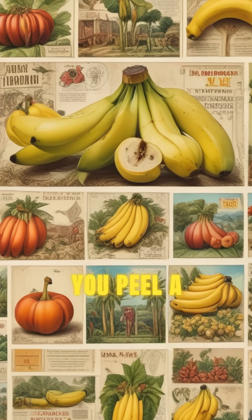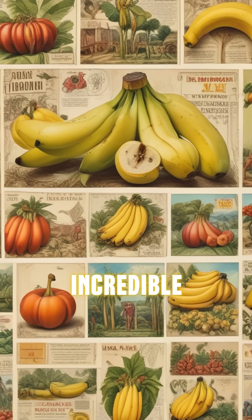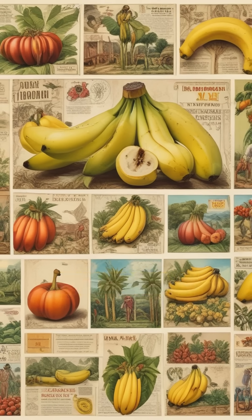So the next time you peel a banana, think about its incredible history and the challenges it overcomes to reach you.